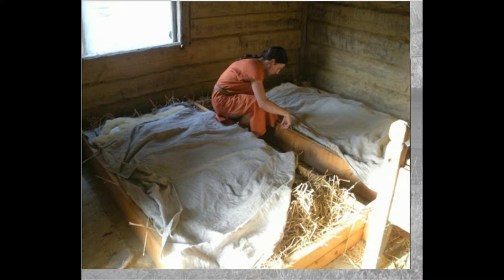The villagers needed to sleep somewhere, so we had to provide them with something like beds. Of course we do not know much about prehistoric furniture, so we combined correct materials and common sense, and produced wood frames for beds, filled them with straw and hay and linen sheets and wool blankets.